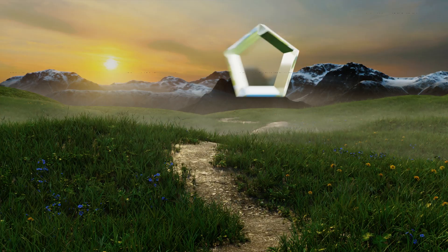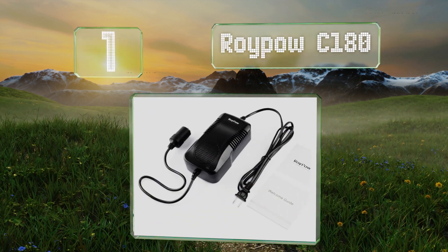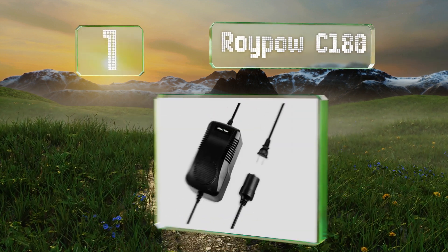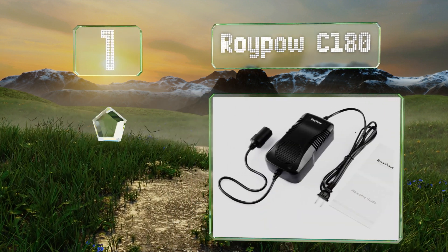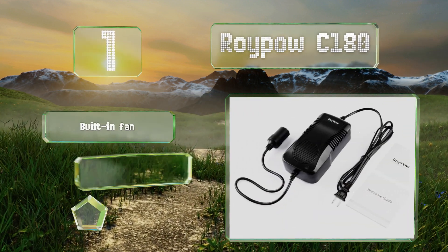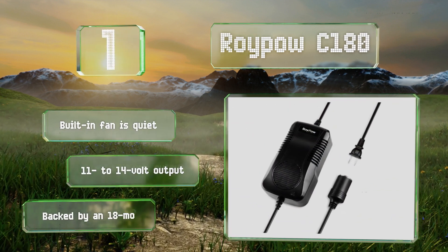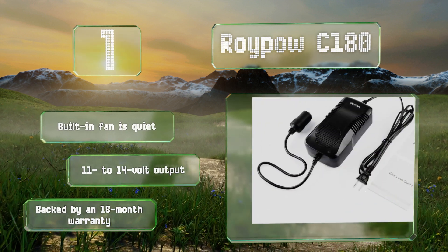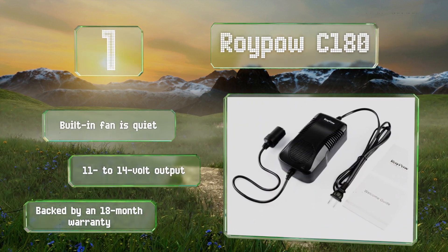And coming in at number 1 on our list. Capable of handling more current than most of the same size, the Roy Power C180 is reliable and doesn't cost very much. It can drive high energy devices that most cannot, including portable refrigerators and air compressors. Its built-in fan is quiet and provides an 11 to 14 volt output. It's backed by an 18 month warranty.